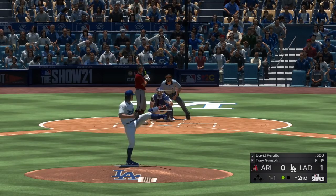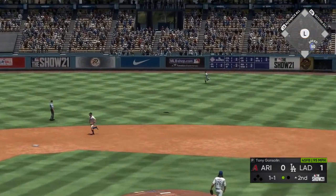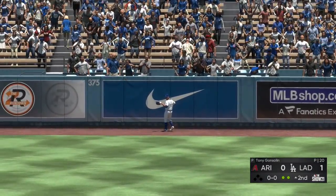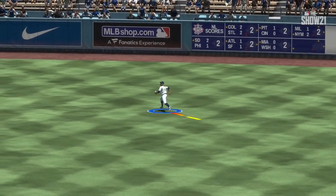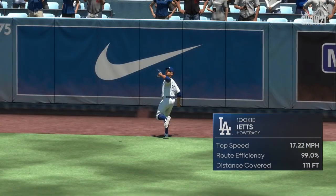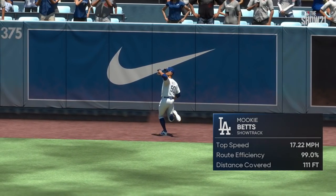Now to the plate, David Peralta. A swing and a high drive to right center field — back goes Betts to the track, he tracks it down and makes the play to record the second out. A beautiful running catch on display. ShowTrack shows he took a solid route, covered quite a bit of ground — 110 feet to be exact to bring that one in. That's a catch to remember.